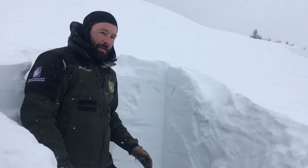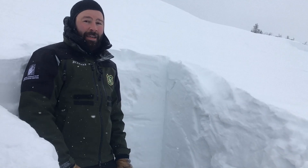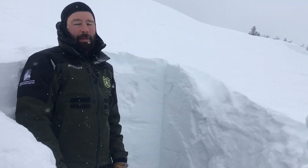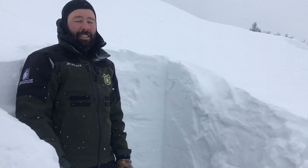Lower in the snowpack it's getting better than it was earlier in the season, but we still have those facets down there — it's not all the way healed up yet. So you still want to keep them in the back of your mind before you get into steep terrain.